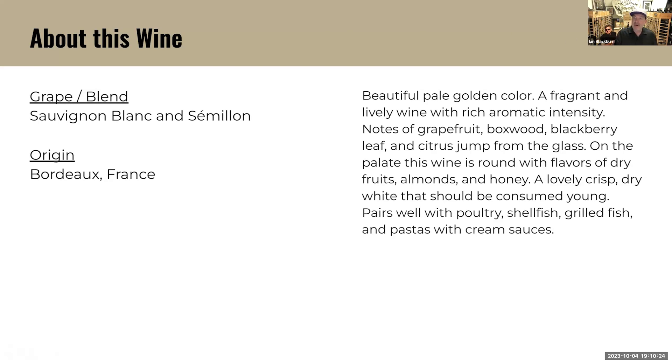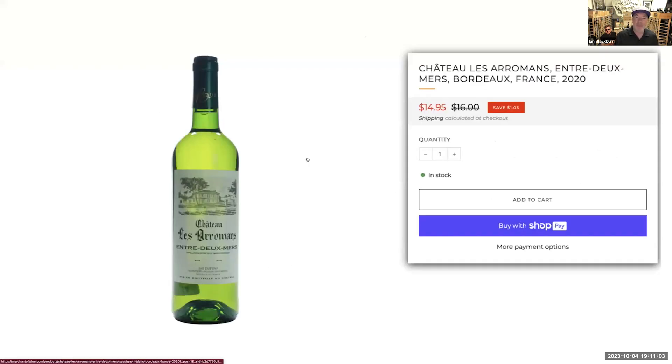Here's our review: beautiful golden pale color, a fragrant and lively wine with rich aromatic intensity. Notes of grapefruit, boxwood, blackberry leaf — you only know what that smells like if you've picked blackberries — and citrus jump from the glass. On the palate, the wine is round with flavors of dried fruits, almonds, and honey. Lovely crisp and dry white that should be consumed young. Pairs with poultry, shellfish, grilled fish, pastas, and cream sauces. This wine is $15 and does discount.